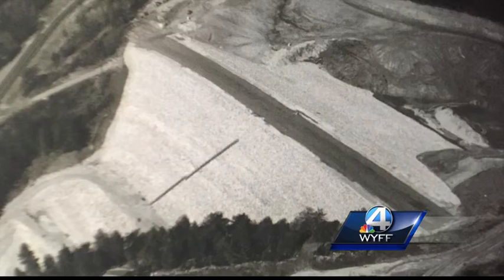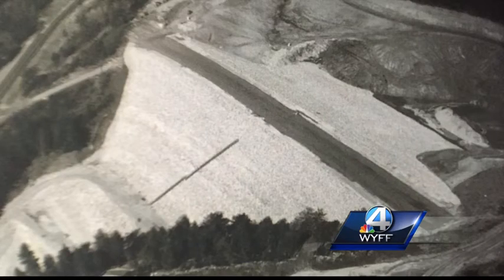The powerhouse that you'll get to see is more than 500 feet below ground, carved in a cavern. The Bad Creek hydroelectric station was just a hole in the mountain in the late to mid-80s.